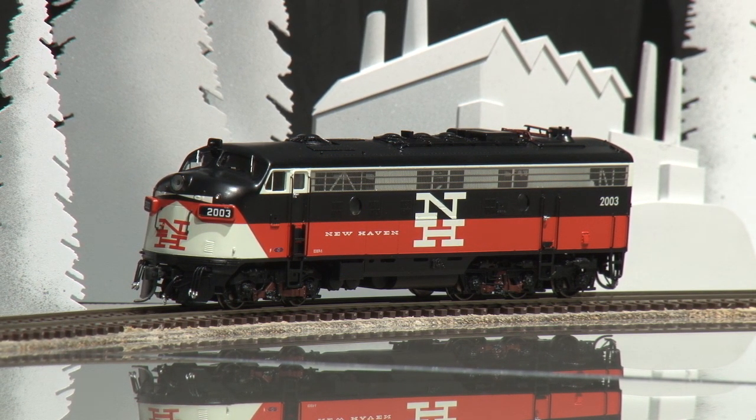This model is available at BrassTrains.com. The item number is 058147.